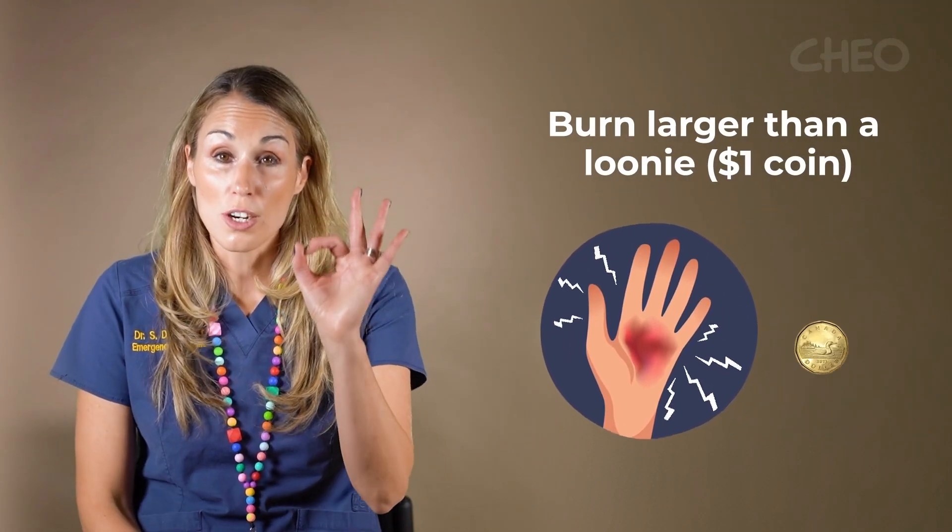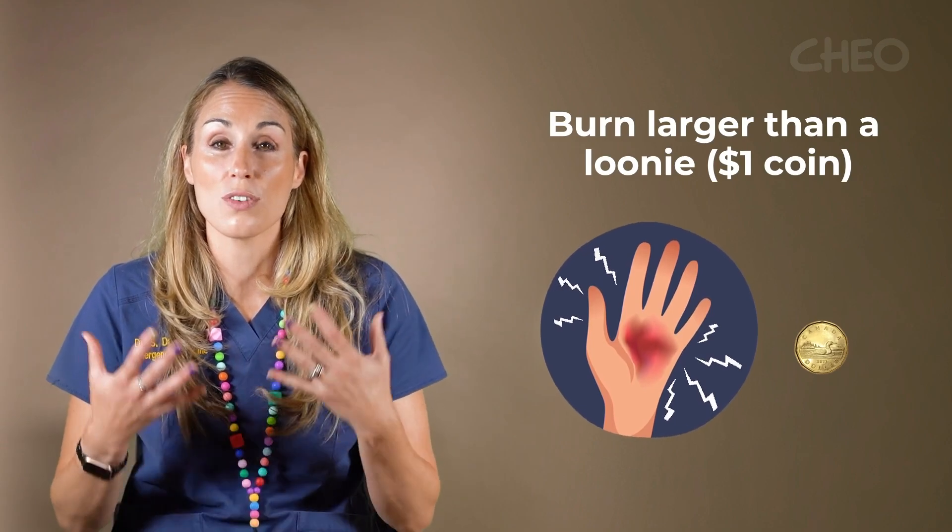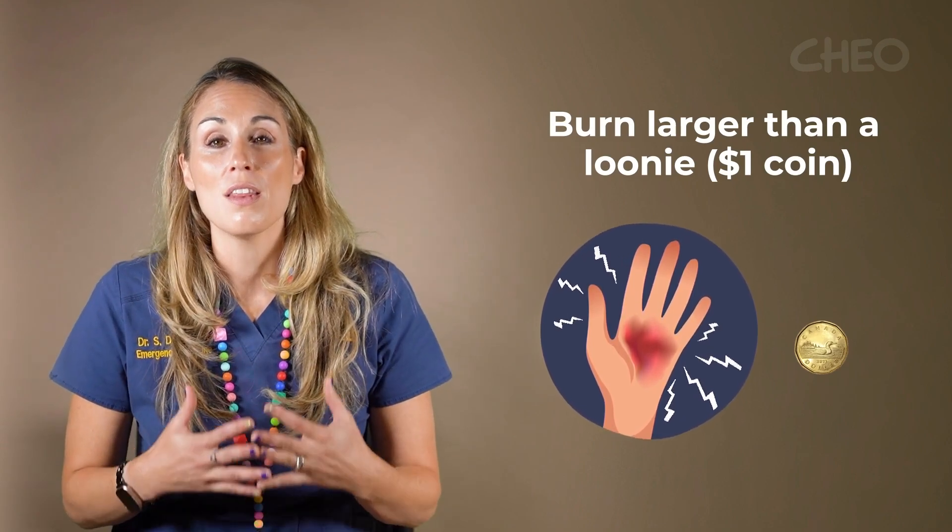Lastly, any type of burn that is blistering, is larger than the size of a loonie, or is found on the face or the genitals — these are the burns that we really need to see in the emergency department.